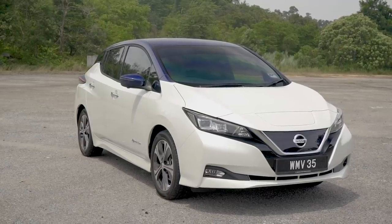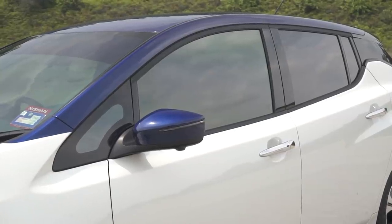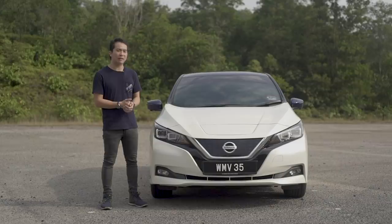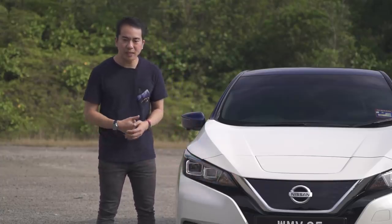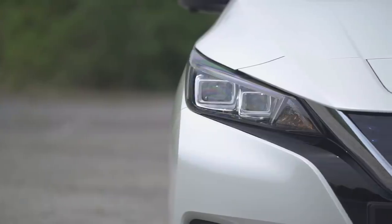Design-wise, the new Leaf isn't too different from some of the newer stuff that Nissan is putting out, such as the new March and Juke. But over here, next to the rather boring line-up that Nissan sells here in Malaysia, it might as well be a spaceship. It's so sleek and aggressive. You've got the V-motion grille over here, this black trim.